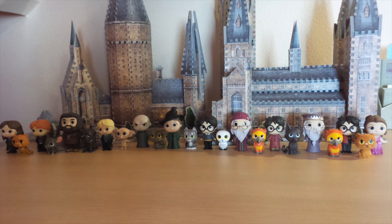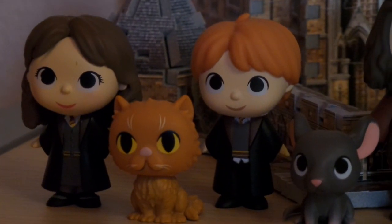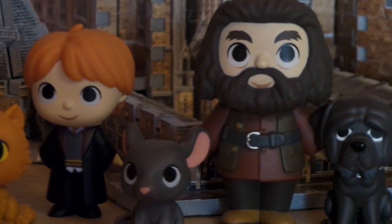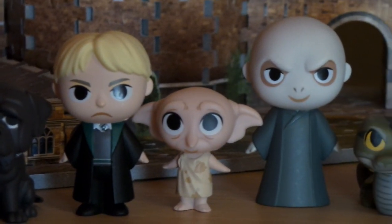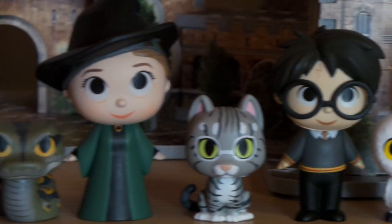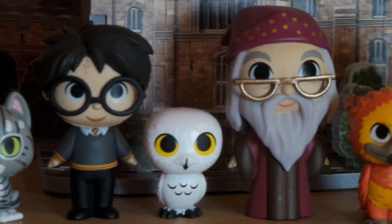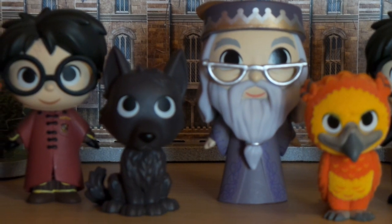Now let's get on with it. Here is my first complete set of Harry Potter mystery minis. This first set consists of 23 minis: 16 regular minis which includes Hermione and her cat Crookshanks, Ron Weasley and Scabbers, Rubeus Hagrid and Fang, Draco Malfoy and Dobby, Voldemort with Nagini, Professor McGonagall with her tabby cat form, Harry and Hedwig, and Albus Dumbledore with Fawkes.